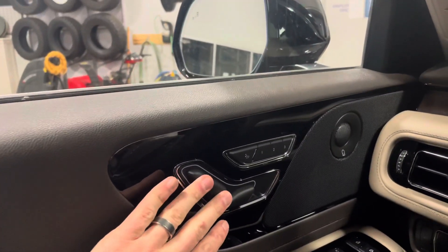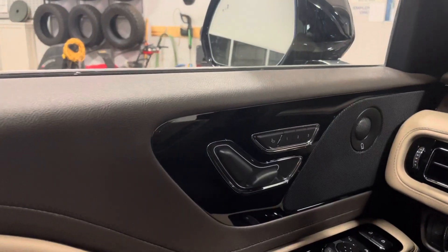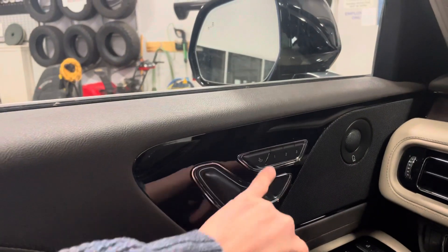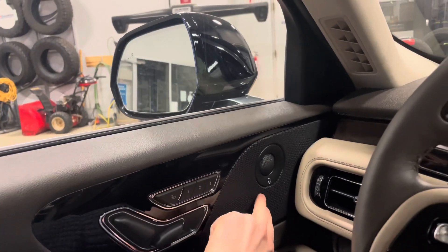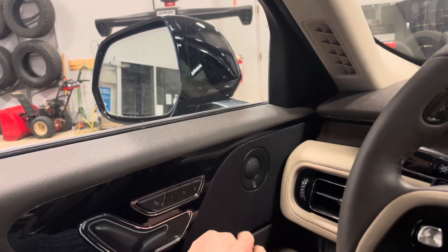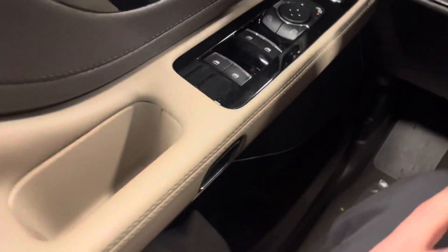Moving left to right, the seat adjusters are actually on the door panel rather than on the side of the seat — something most luxury vehicles do. There's lumbar support and memory seating. You'll also notice extra speakers because it's the Revel audio system — nine speakers with very clean, crisp sound quality.